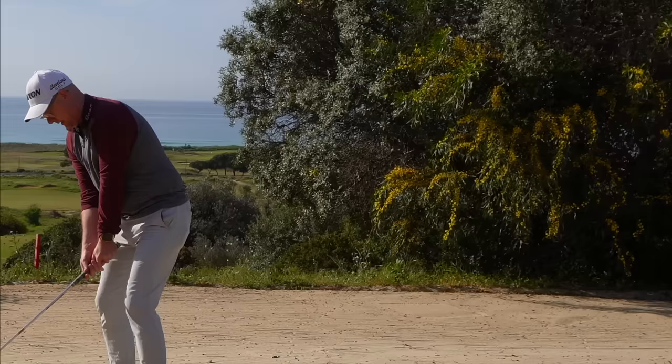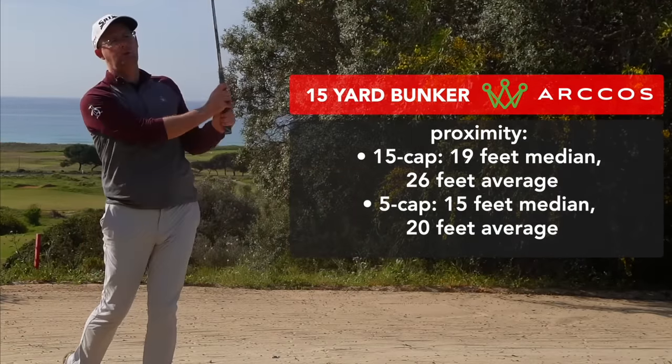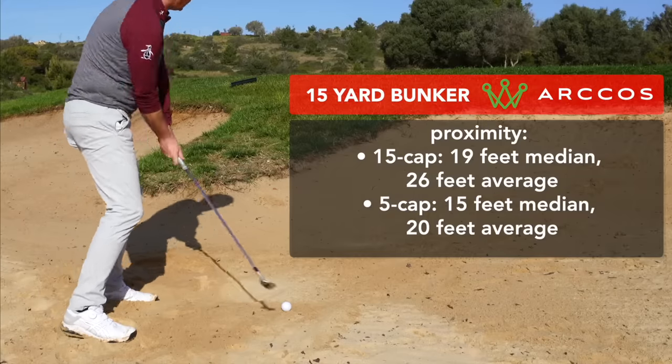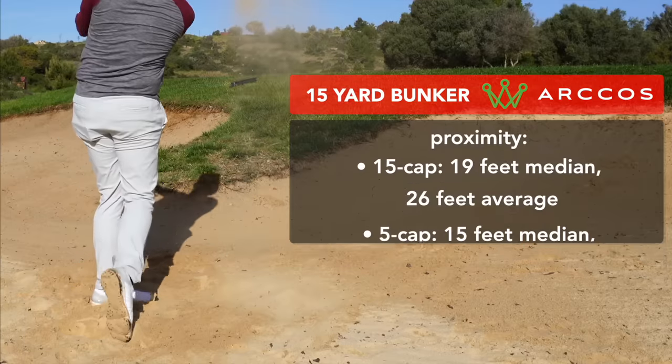You're also going to see that the proximities from the Arcos data are quite different between the two demographics of golfers. People who struggle to break 80 are averaging 26 feet away from the flag from 15 yards out in a bunker, whereas golfers who are shooting in the 70s more consistently are averaging 20 feet away. Let's look at some skills you can use from different positions to make sure you're making the right choices now you're getting it out each time.